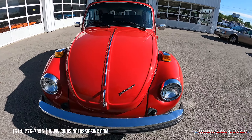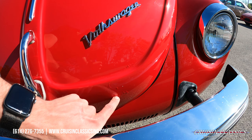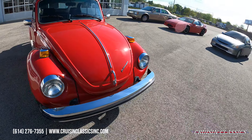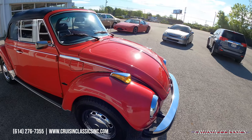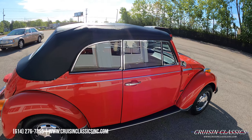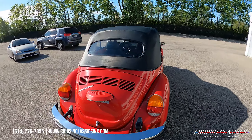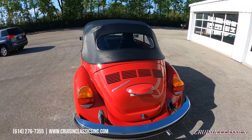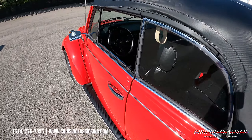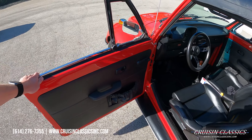The soft top looks new and functions great as well. You can see a picture on our website of what it looks like with the top down. The only flaw on the whole car is just a little bit of bubble bubbling here. It does have a glass back window. Let's go ahead and take a look at the inside — it does have a matching black interior.